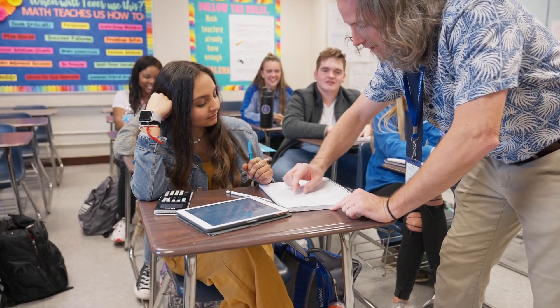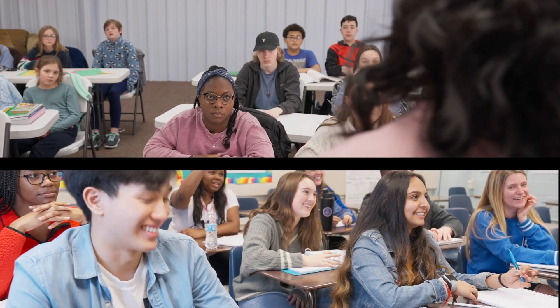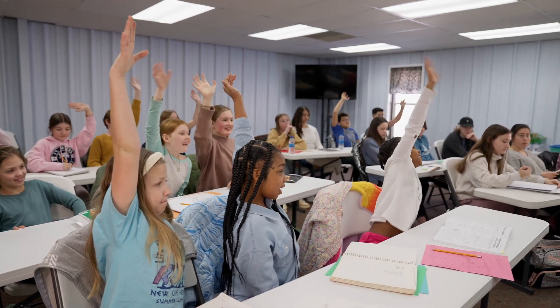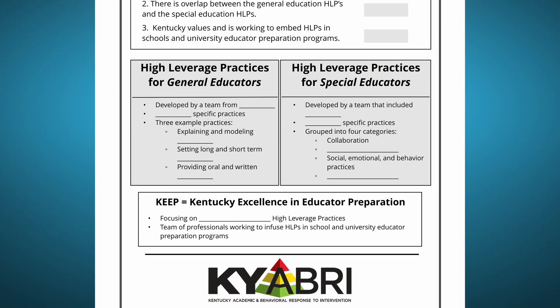This module is an overview that will provide information on what high leverage practices are, why they are important to understand, and where you can find additional support and resources to learn to implement these practices in your classroom. Welcome to the Kentucky Avery module on high leverage practices. My name is Dee Dee Newbern and I'm the Fayette County Schools Safe Schools Specialist and District PBIS Coordinator. We encourage you to print out the guided notes that accompany this module, pause this video, and take the brief three-item quiz before proceeding further.